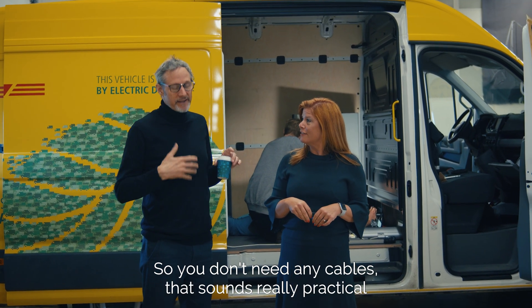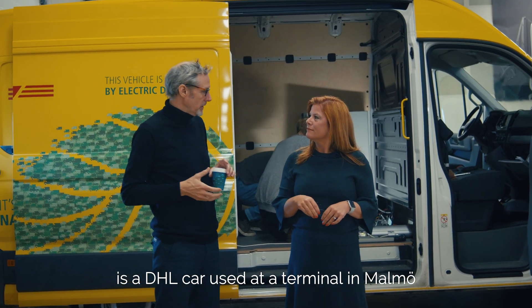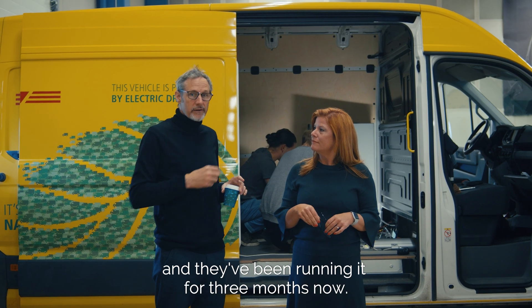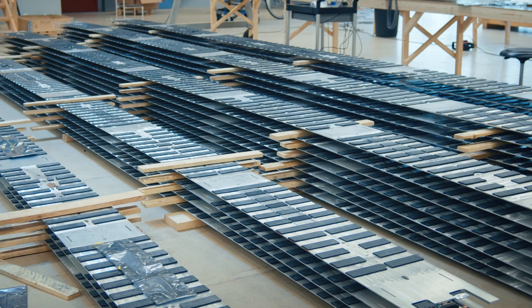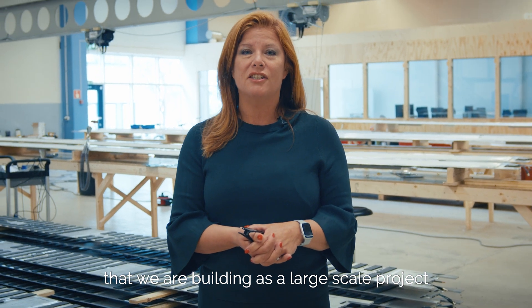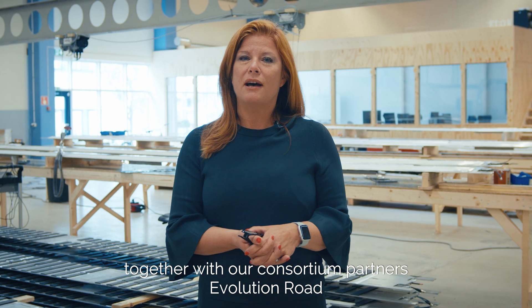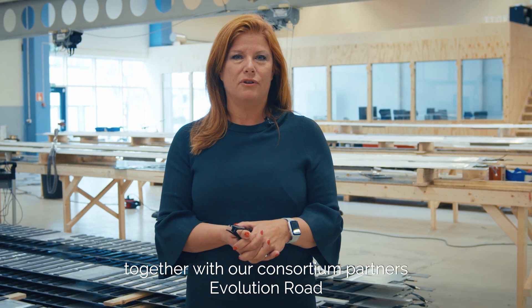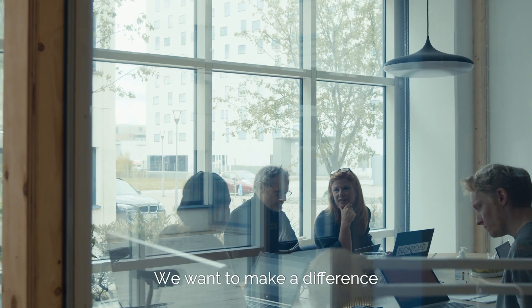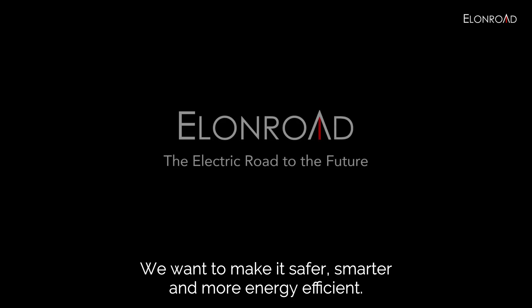The car behind us is a DHL car used at the terminal in Malmö — they've been running it for three months now. Behind me you see the first kilometer that we are building as a large-scale project for a bus line in Lund, together with our consortium partners Evolution Road. We want to make a difference in how we transport people and goods — we want to make it safer, smarter, and more energy efficient.